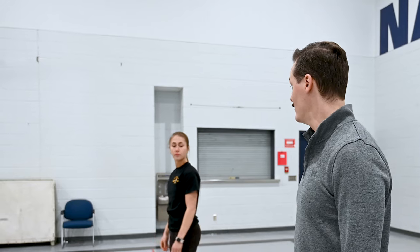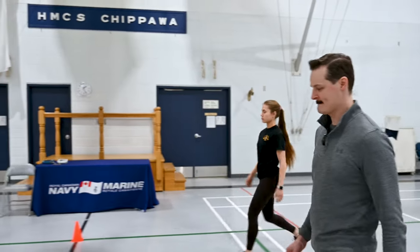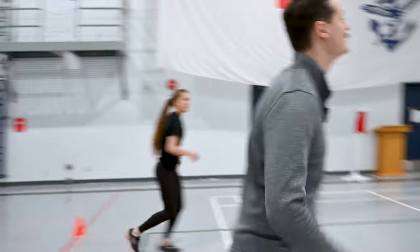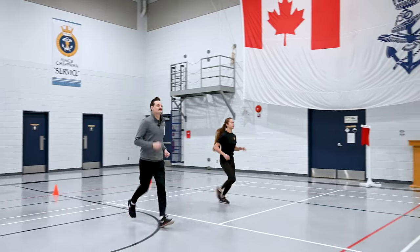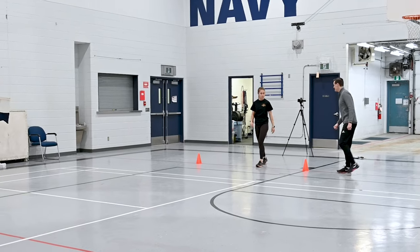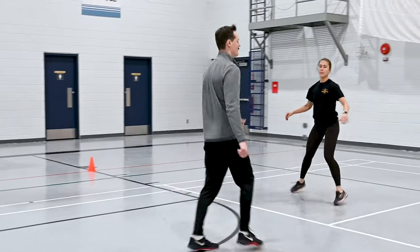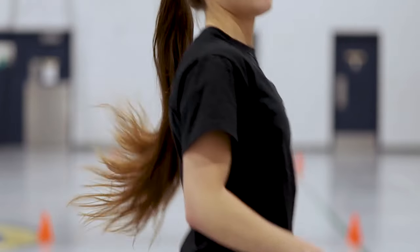Next we're going to move on to lower body and do some high knees. Halfway, we're going to switch to kickbacks. Then we'll take it up into a jog and jog there and back. Next we're going to sidestep, change direction halfway, and then we're going to cross over and change direction halfway.